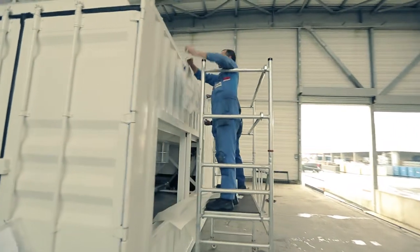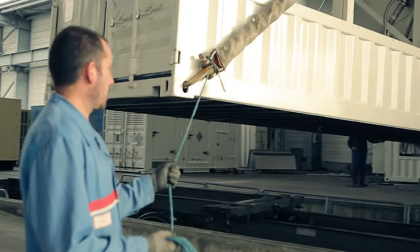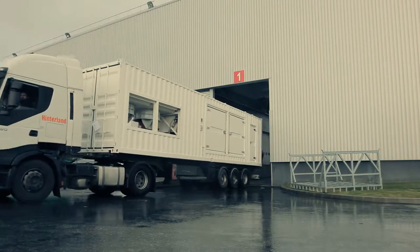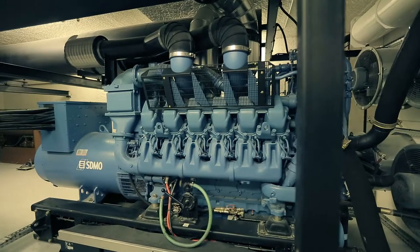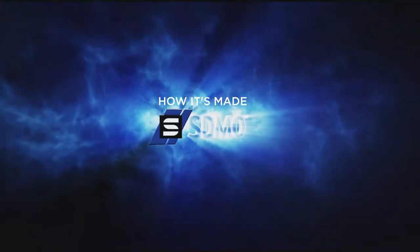In the final stage, the generating sets are branded with the company logo, packaged, and placed on big trucks to be transported to the site where they are needed. Power generators are indeed the superheroes of our time — saving lives, reviving appliances, and bringing light into our world.